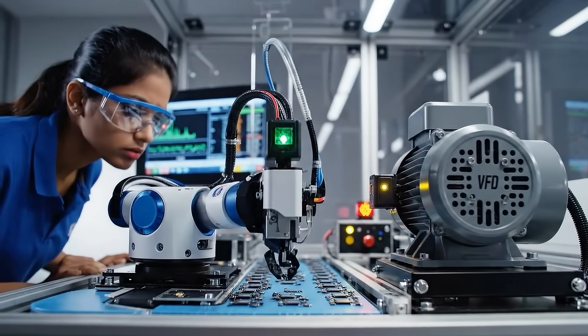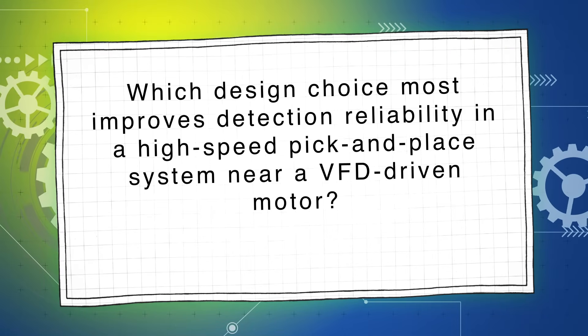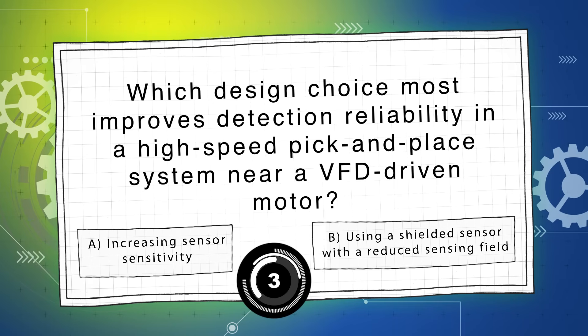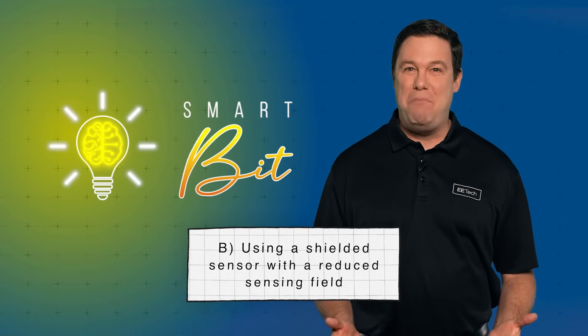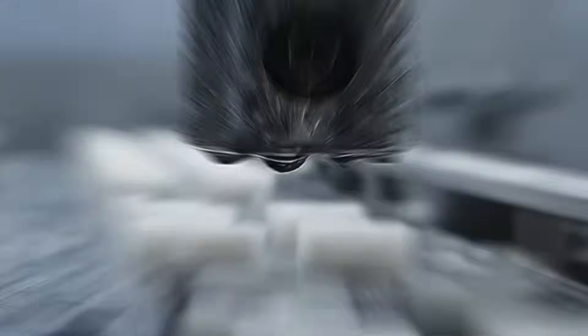Question 1, worth 25%: Inside a compact high-speed automation cell, a micro pick-and-place robot struggles as a proximity sensor misfires near a VFD-driven motor. Which design choice most improves detection reliability — A) increasing sensor sensitivity, or B) using a shielded sensor with a reduced sensing field? The answer is B. Shielding limits EMI coupling and false triggering caused by VFD switching noise.